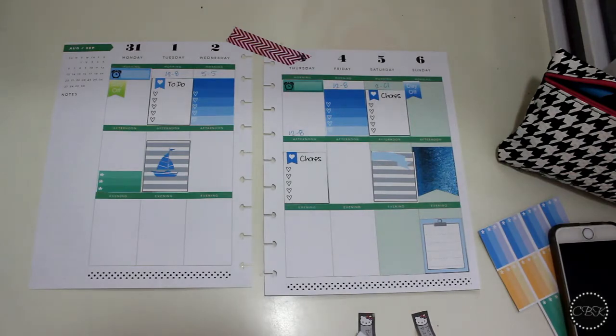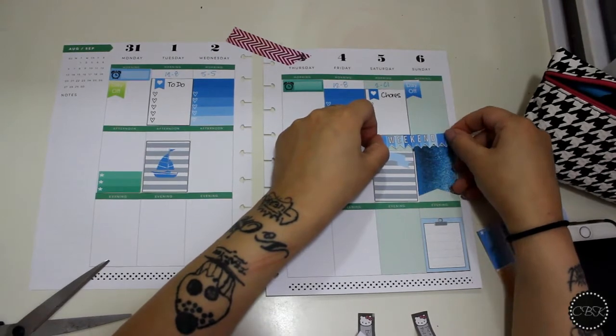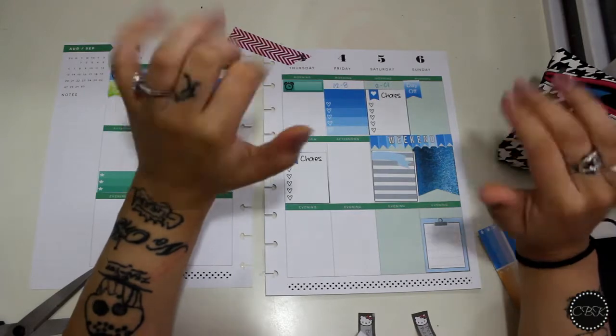It's a little crooked but I don't care. I think I'm going to put this weekend banner right here — I hope it's centered. There we go, my first weekend banner ever!